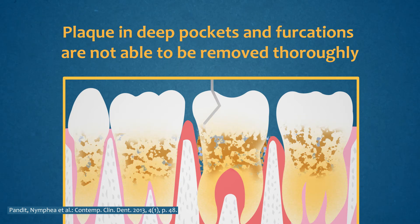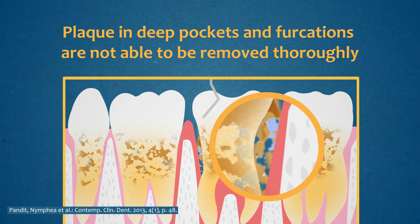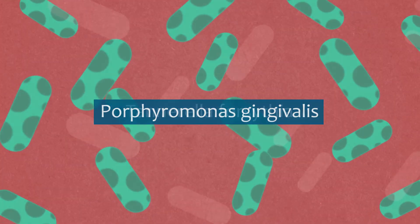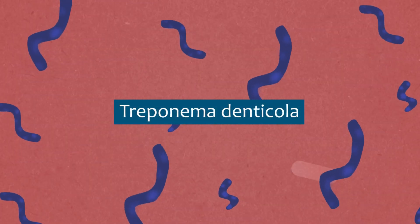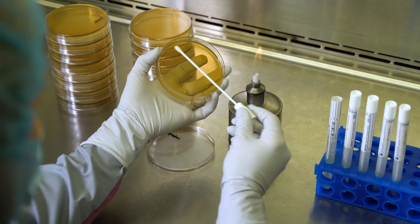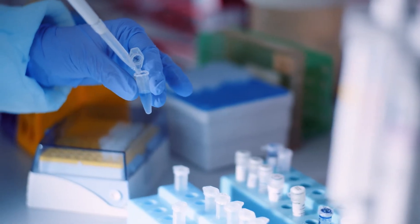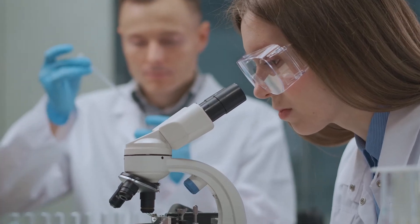The efficacy of SRP can be limited in cases with deep pockets and furcations, since bacteria harboring at the bottom of deep pockets or indenting tubules cannot be removed by mechanical treatment. What if you could target the bacteria in those areas where instrumentation could not reach? What if you could have another adjunctive tool to enhance your treatment?